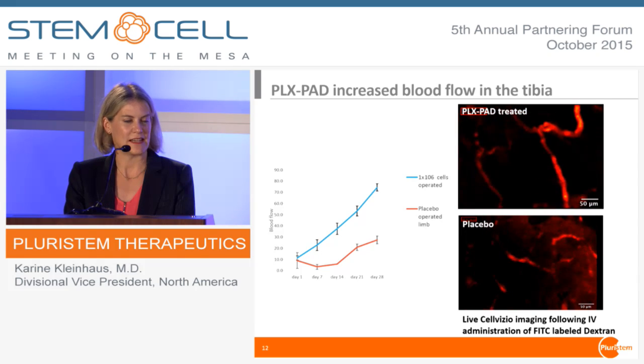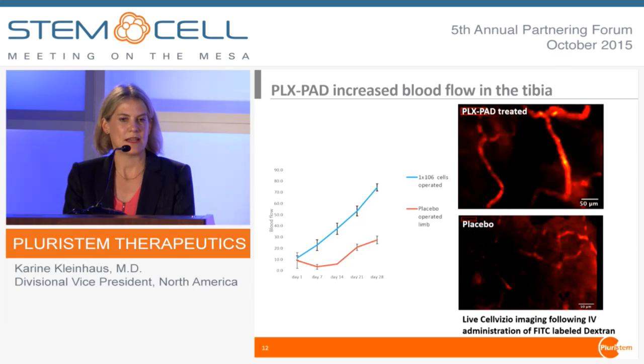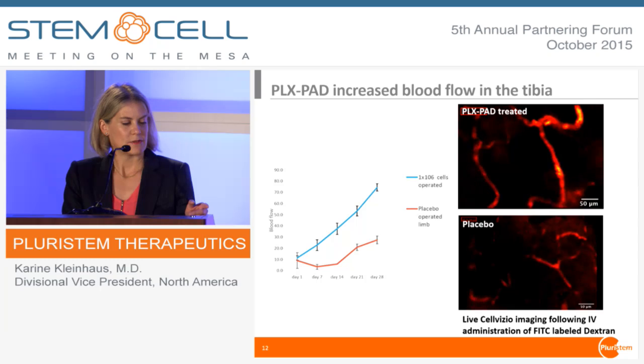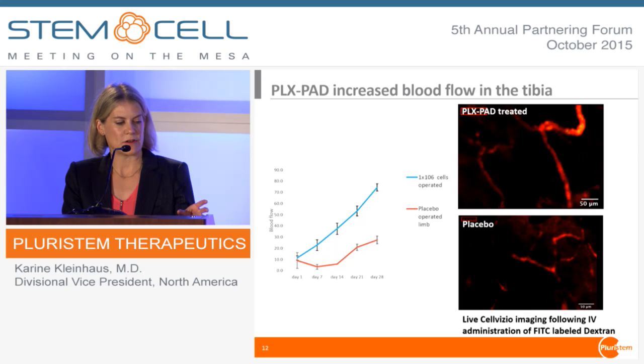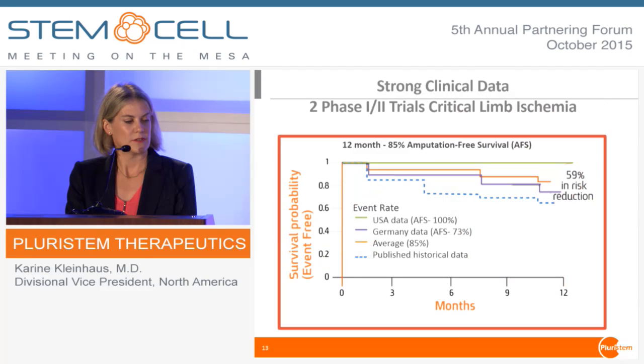Just to give you a sense of the angiogenic capacity of the cells — in animal models, we tied off a major artery to the leg and administered our cells. After 28 days, the treated animals showed restored flow in the major arteries, while in the placebo group that was not the case. We had a phase one trial in critical limb ischemia — one in Germany and one run in the US, which was not blinded, just for safety. We actually did see about a 60% reduction in risk of death or amputation a year after treatment, which was a nice signal for us.